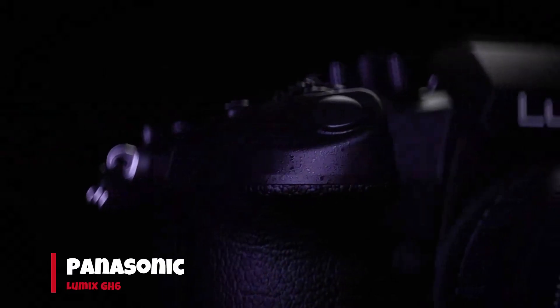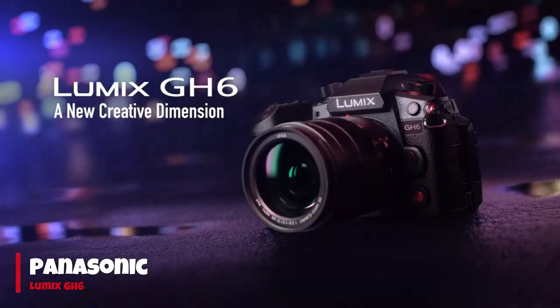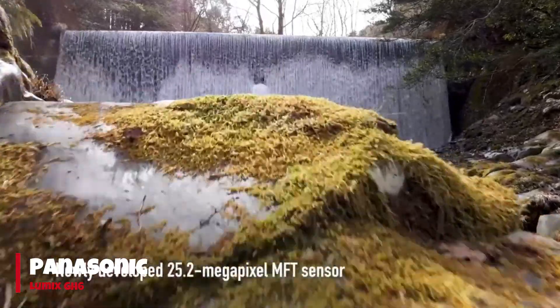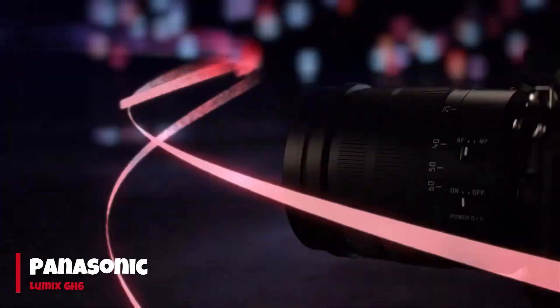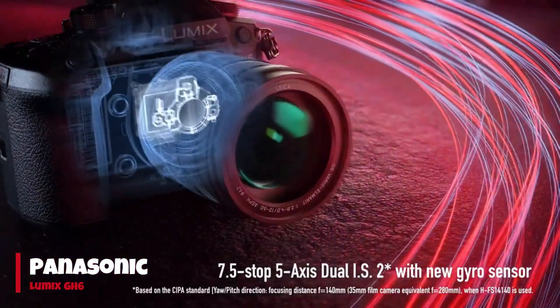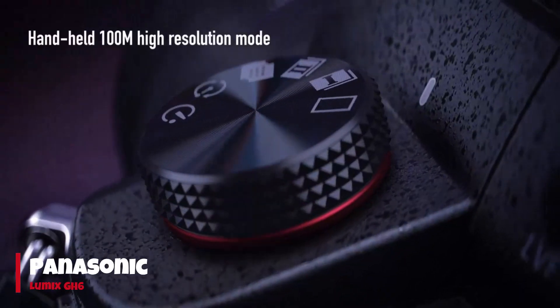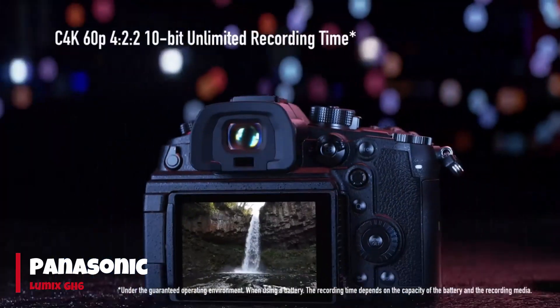Number 3: Panasonic Lumix GH6. Building upon the success of the GH5 II, Panasonic introduces the GH6, surpassing its predecessor in almost every aspect, especially catering to vloggers. With a sharper 25.2 MP micro four-thirds sensor, this camera delivers enhanced creative potential in a compact package.